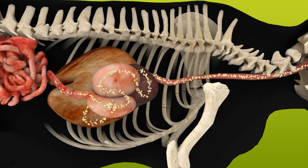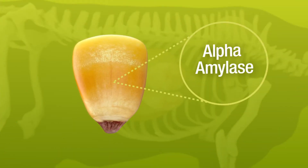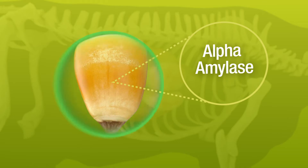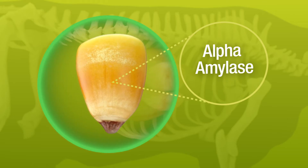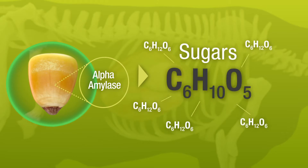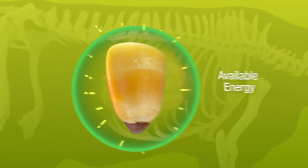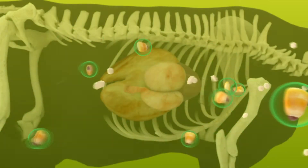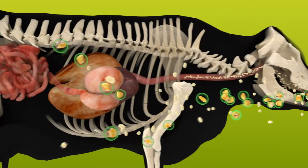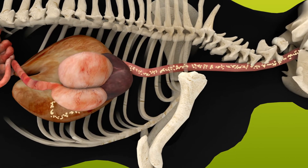This is where Enogen Feed Corn makes all the difference. Enogen Feed Hybrids contain a highly efficient alpha-amylase enzyme that unlocks the energy from each kernel. Alpha-amylase has one job: to convert starch into simple sugars. The amylase in Enogen grain or silage does this faster and more efficiently than any other amylase enzyme to enhance digestion and ultimately increase available energy to the cattle.